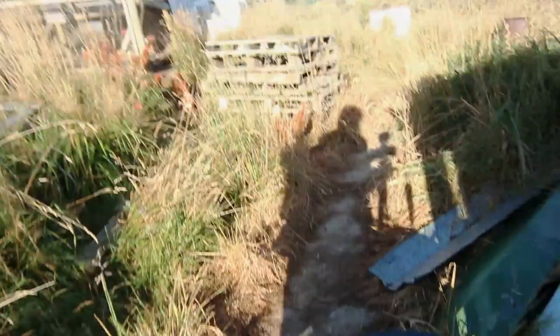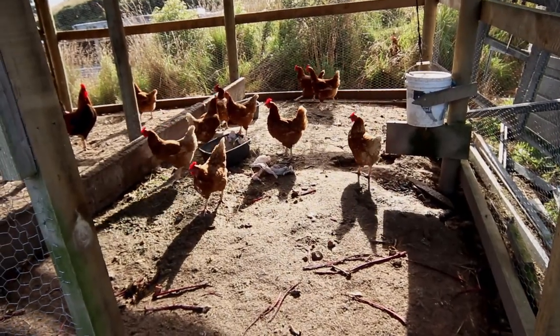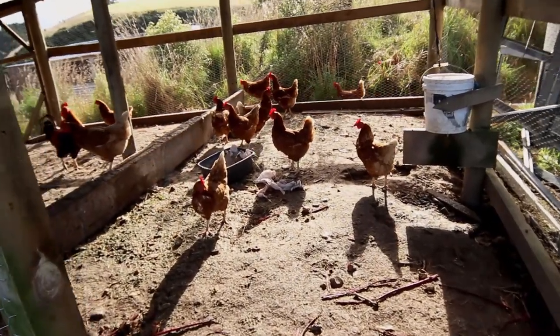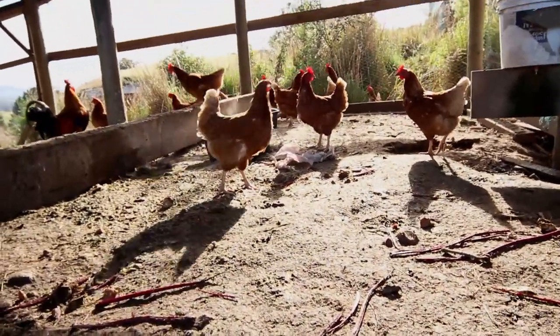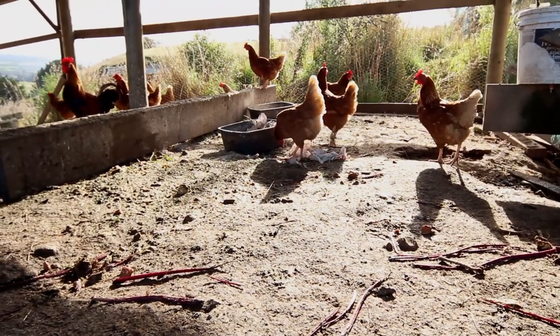Another thing we do to make our chicken food go further is we actually ferment it in these big bins. Fermenting feed is really easy — I'll add a link below — but all you have to do is literally soak it in some water for a few days. The natural bugs and biota already on the grain will start to ferment. You'll end up with a much more nutritious, easy-to-digest food that goes a lot further, with more nutrients and protein, so the chickens naturally need to eat less. This can save you between 30 and 50 percent of your total feed.